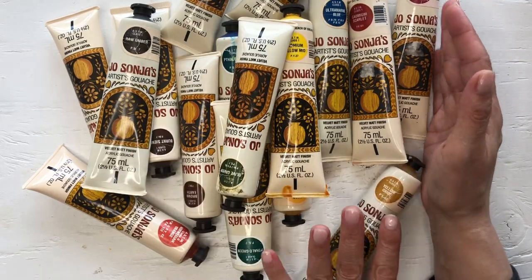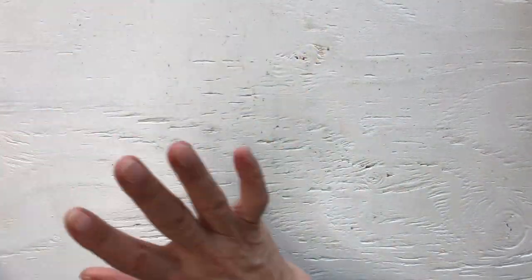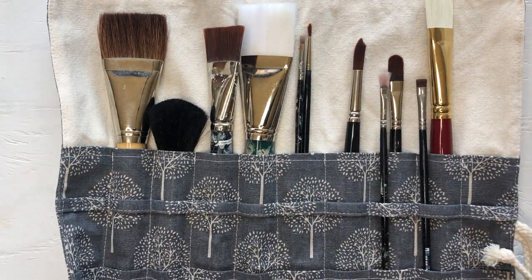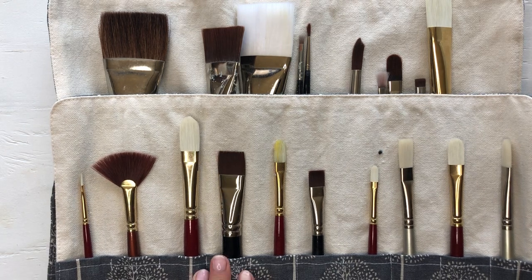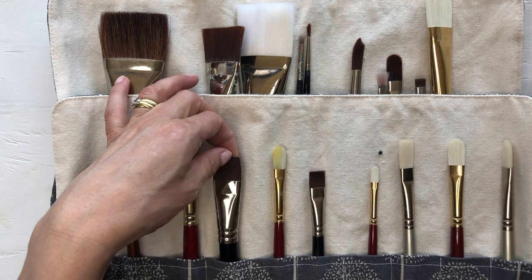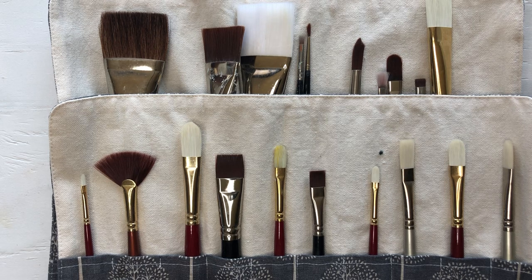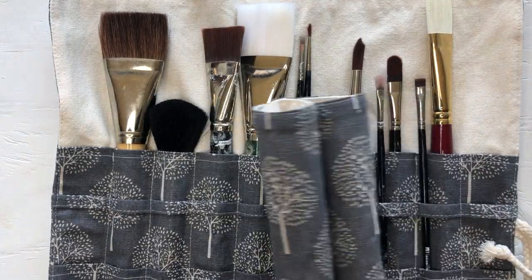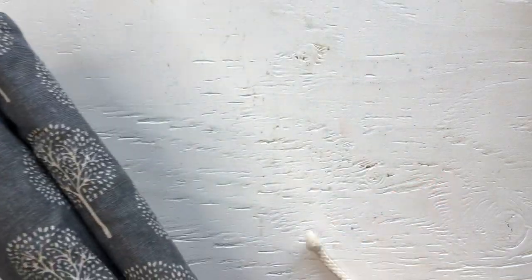I'm excited to try painting again. I assume it was the same person because there were also good quality paint brushes in these two little canvas folding bags. Most of them are in great condition — some probably haven't even been used. The ones I already own have been used and abused and are no longer in good condition, so it'll be nice to have decent paint brushes.